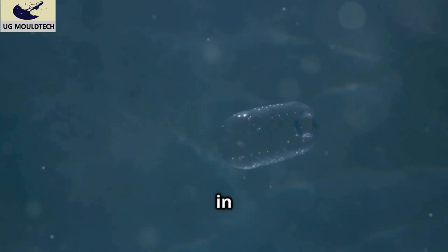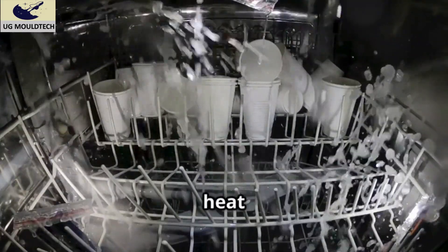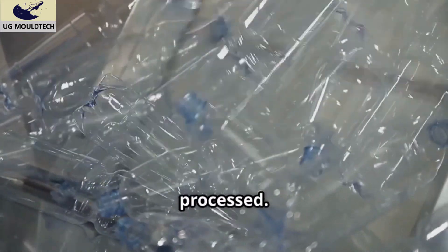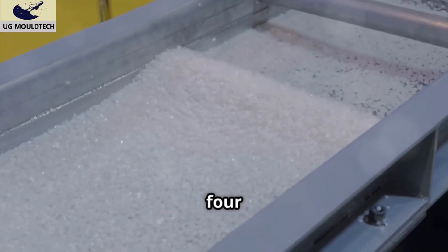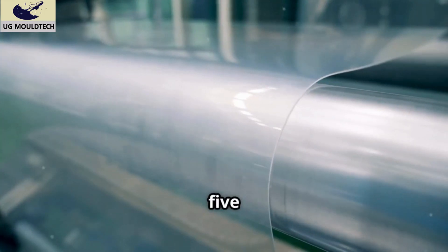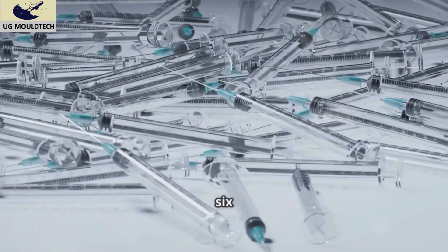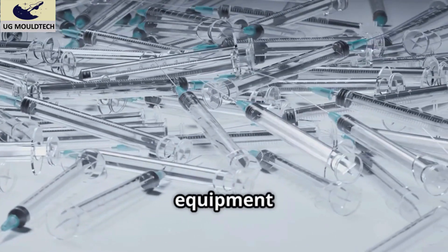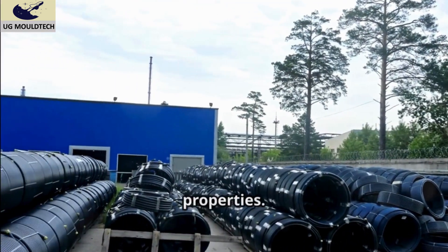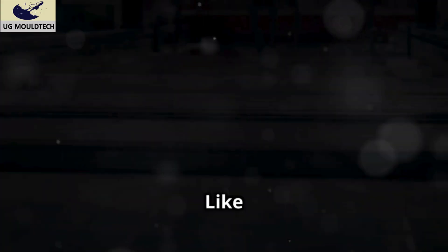Fun facts about polypropylene: it floats in water, unlike many other plastics. It's used in dishwasher-safe containers because of its heat resistance. It can be made into transparent films or opaque items depending on how it's processed. It's highly recyclable, making it an eco-friendly choice. It's used in clothing and textiles due to its durability and moisture-wicking properties. It's widely used in medical equipment because it's non-reactive and safe for use. And it's a key material in automotive parts due to its strength and lightweight properties.